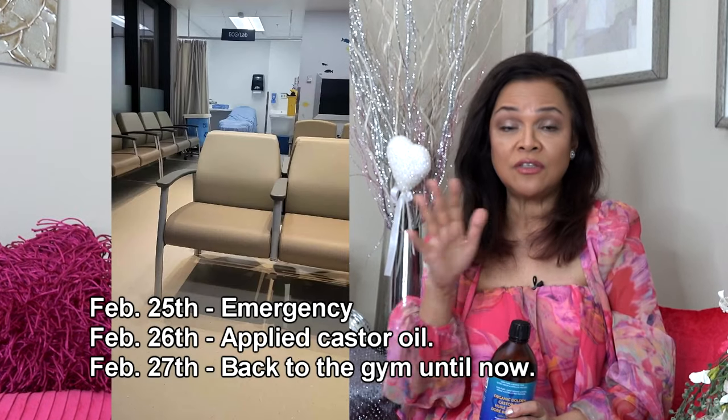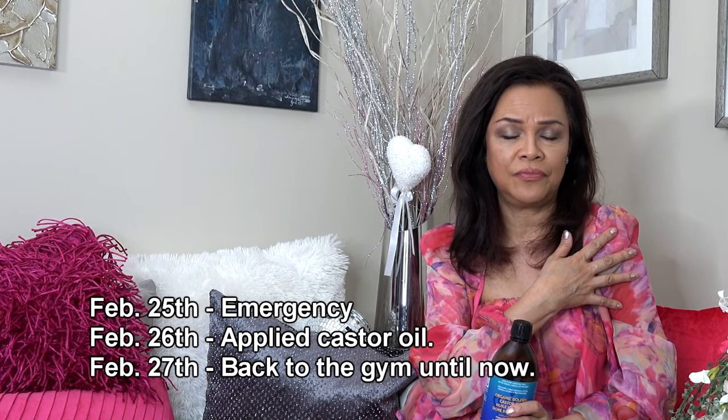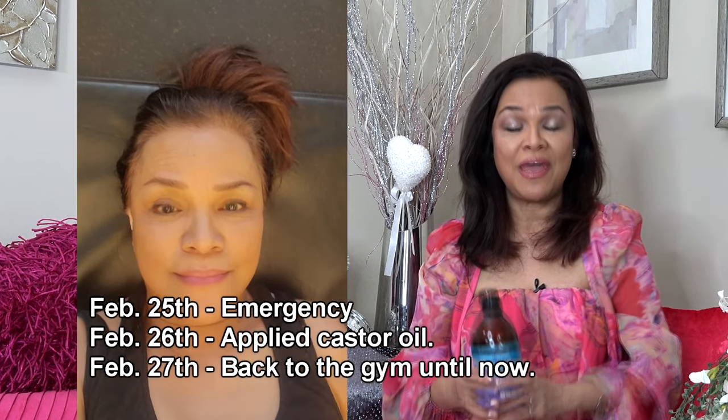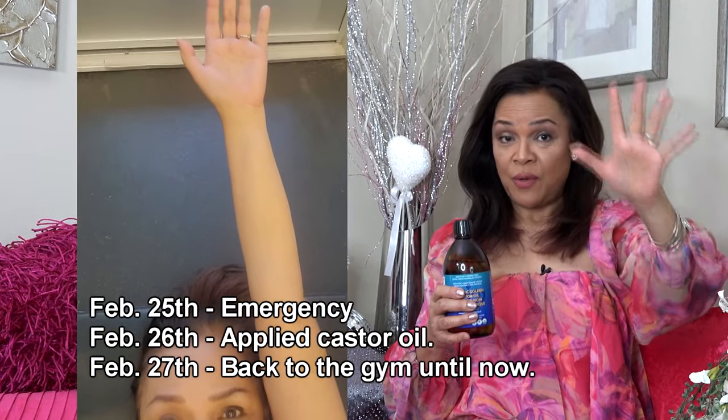I've been sharing castor oil with friends at work, especially those with pain. My rotator cuff injury healed when I applied castor oil — even though it was expeller pressed. I went to the emergency on February 25th, applied castor oil that evening, and by the 27th I was able to raise my arm. The day before, it was practically immobile and paralyzed. This is not a paid episode — I just love the product.